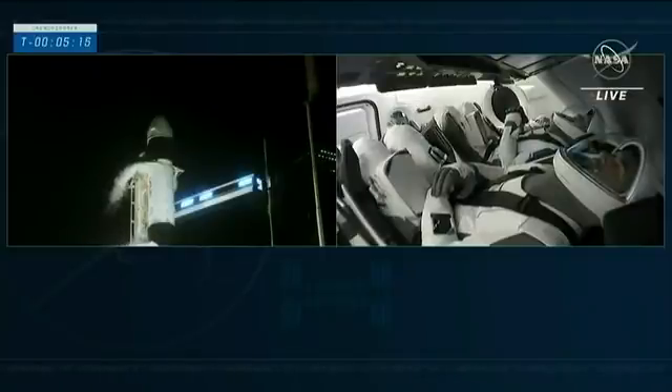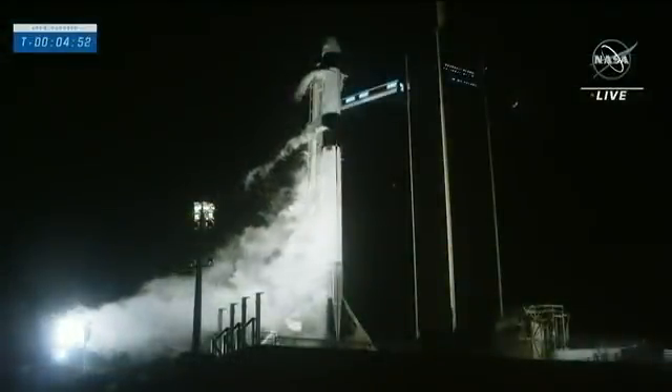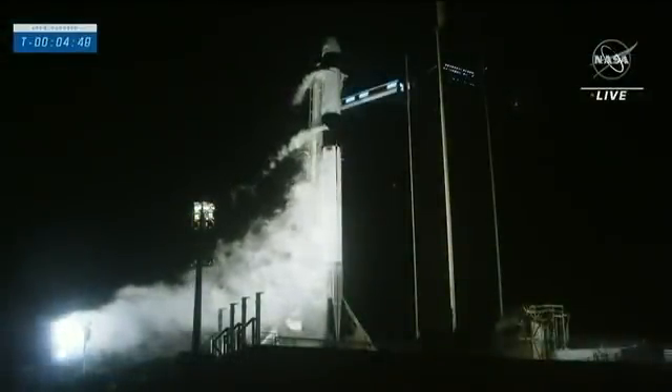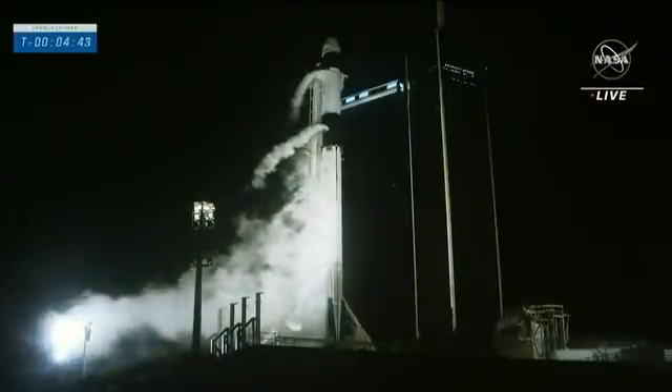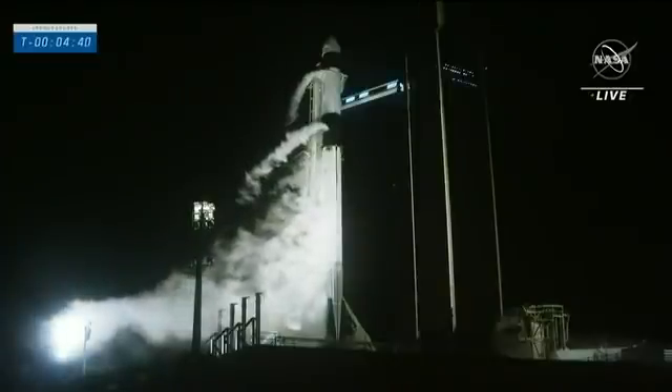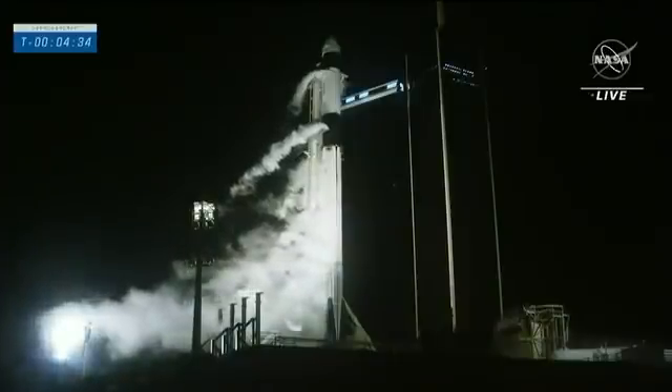RP-1 kerosene is filled on both the first and second stages. Liquid oxygen continues to flow through on the first and second stages. Standing by now for the call that Dragon has transitioned into terminal count. Dragon is now on internal power and Falcon 9 propellant tanks are pressurizing for strong back retract. What we're waiting to hear now is the call out that the strong back is retracting.